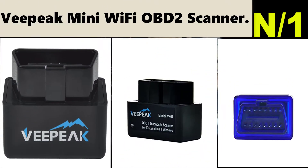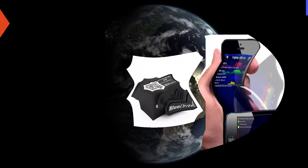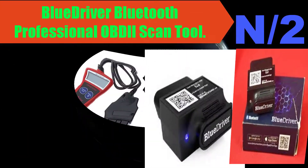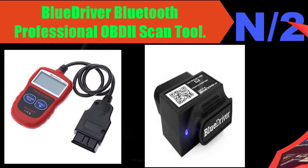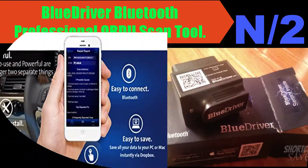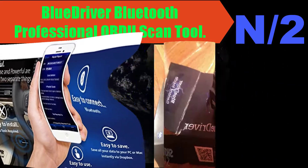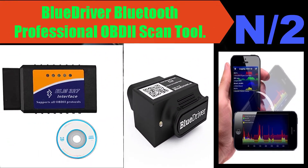List number two. Scanner name: BlueDriver Bluetooth Professional OBDII Scan Tool. The professional OBD2 diagnostic scan tool trusted by mechanics and developed by professional engineers in North America. Officially licensed and certified for Apple and Android devices. The BlueDriver app and BlueDriver sensor work exclusively with each other to ensure quality.